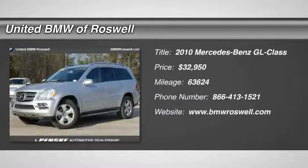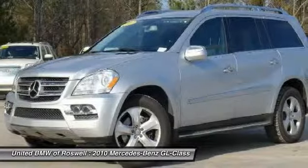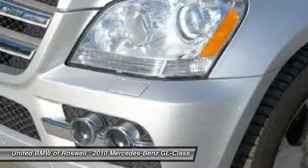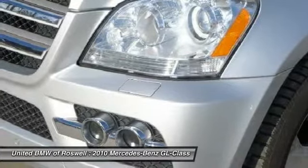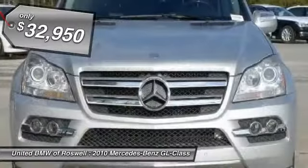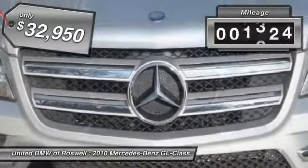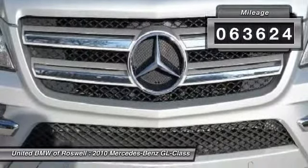The 2010 Mercedes-Benz GL-Class. This seven-passenger luxury SUV has a great deal of interior space without huge exterior dimensions. The third-row seat is roomy enough for all adults, and it's priced below $35,000. This vehicle has less than 65,000 miles.